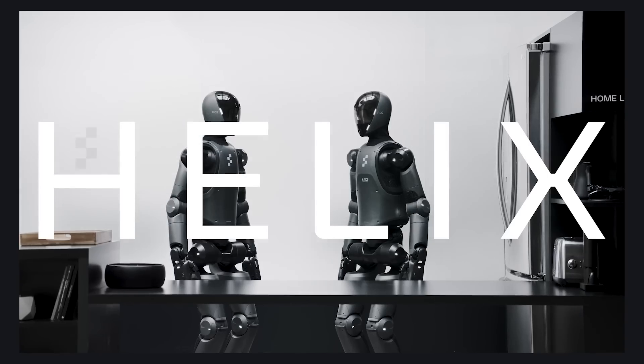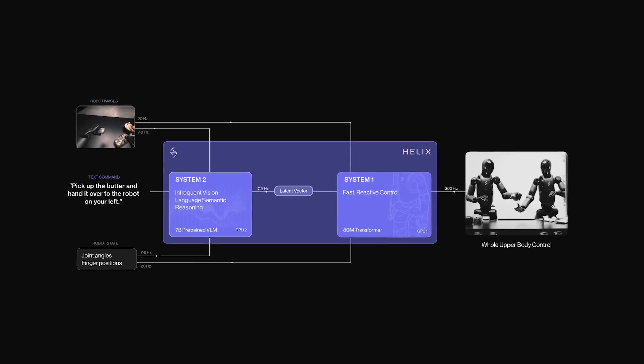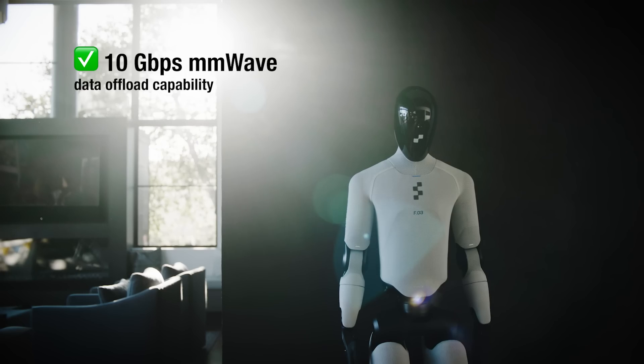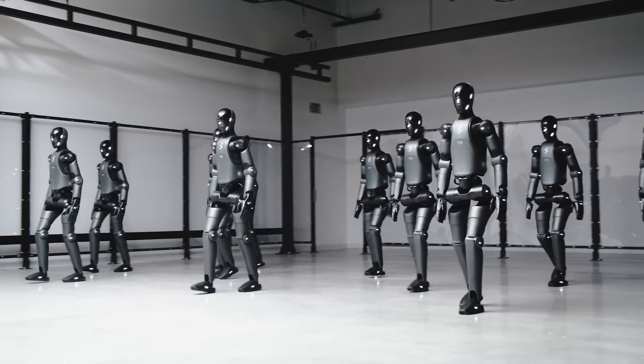Now let's talk about execution. Figure uses a large behavior model called Helix to perform most of its actions. The coolest thing is that Figure is constantly learning and iterating. When it's not on active duty, it can offload data to a data center using 10 gigabyte per second millimeter wave links for centralized training. That way, all the robots can collectively improve their reasoning with every iteration they perform.